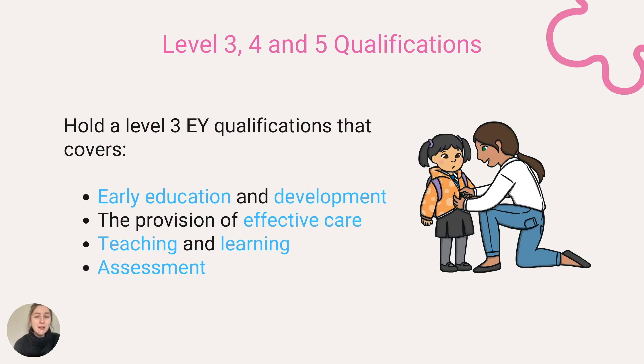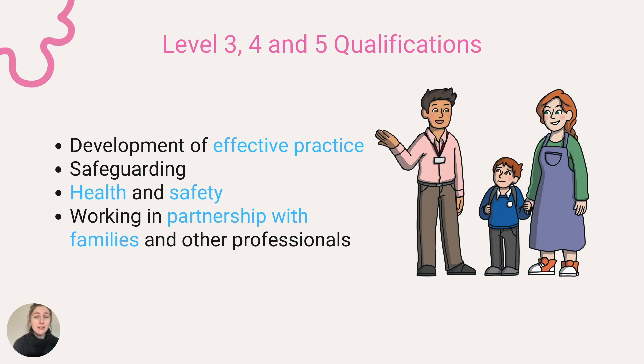Level three, four and five qualifications are considered full and relevant and able to be counted in ratios if they hold a level three early years education qualification that covers early education and development, the provision of effective care, teaching and learning and assessment, as well as the development of effective and informed practice, safeguarding, health and safety and working in partnership with families or other professionals.